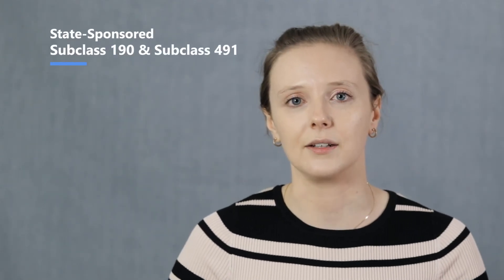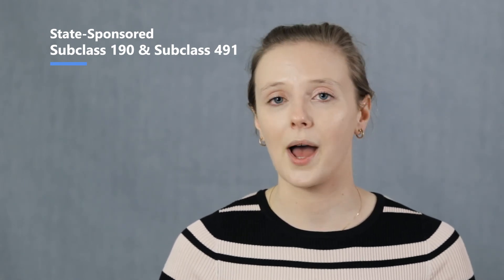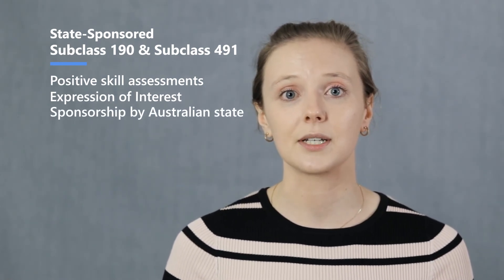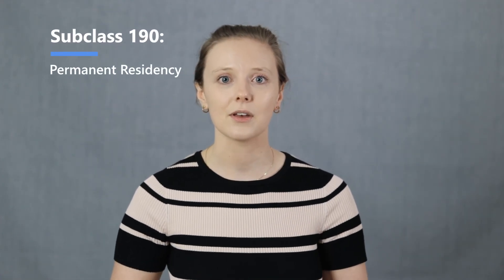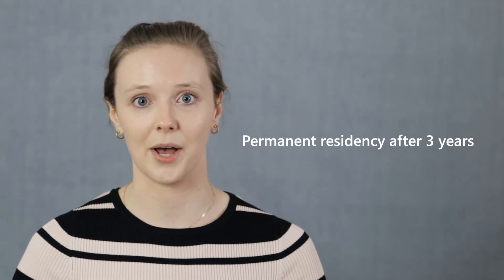The state-sponsored subclass 190 and the regional skilled-sponsored subclass 491 are similar to the subclass 189, except they involve an additional step. They require positive skill assessments and an expression of interest, but they also require you to be sponsored by an Australian state. Different Australian states sponsor different occupations and each have their own individual occupation list, which will need to be checked before you submit an application. Whereas the subclass 190 will result in permanent residency, the subclass 491 will result in a five-year temporary visa. You may transition to permanent residency after three years, once you have lived and worked in a regional part of Australia.